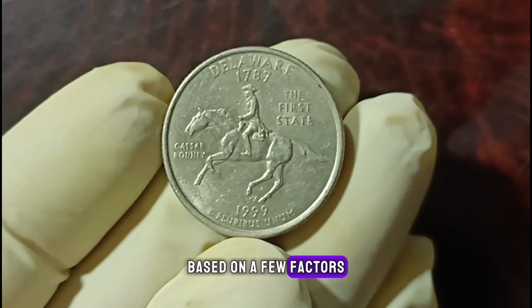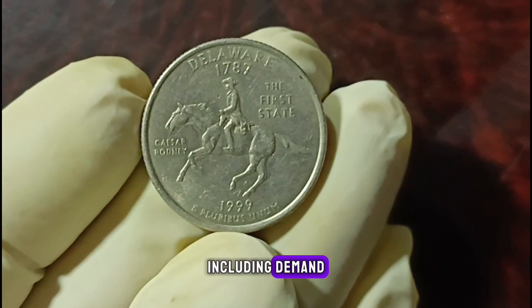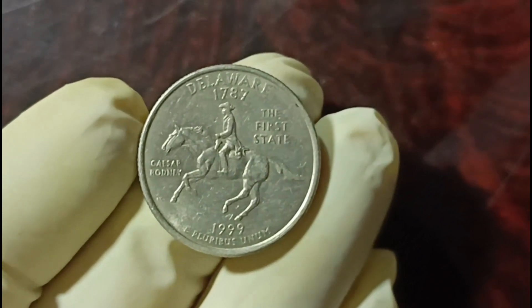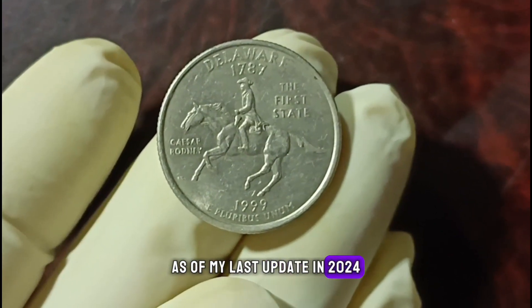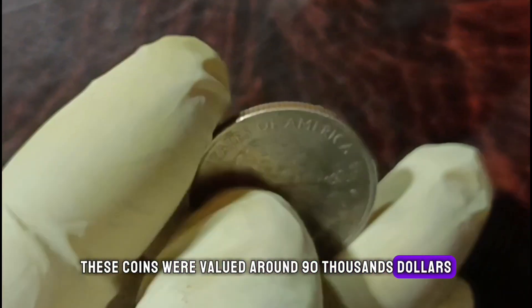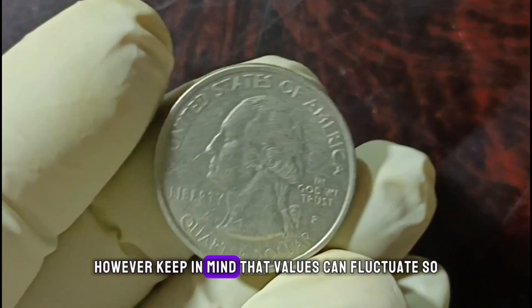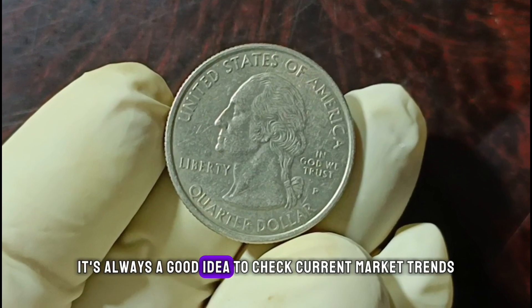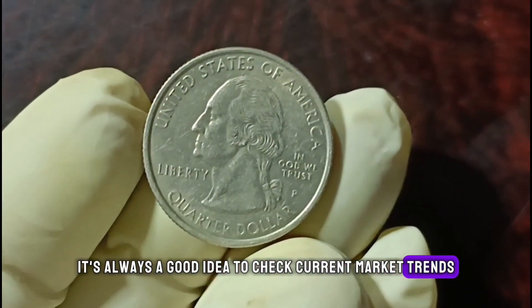So what's the market value of a 1999 P-minted quarter dollar in good condition? It can vary based on a few factors including demand, rarity, and overall market conditions. As of my last update in 2024, these coins were valued around $90,000. However, keep in mind that values can fluctuate, so it's always a good idea to check current market trends.